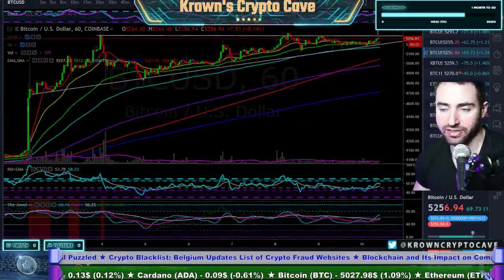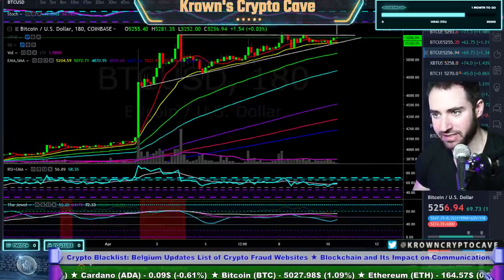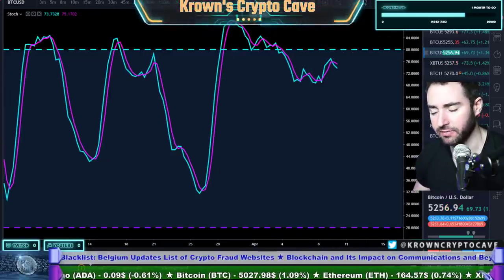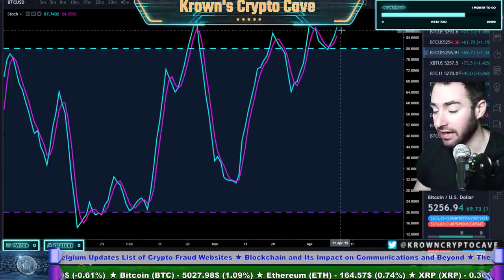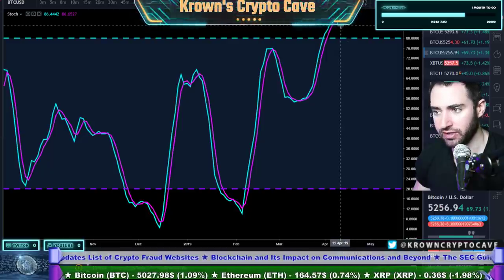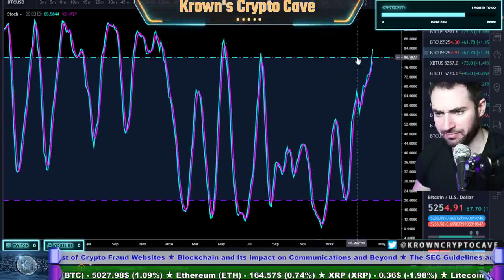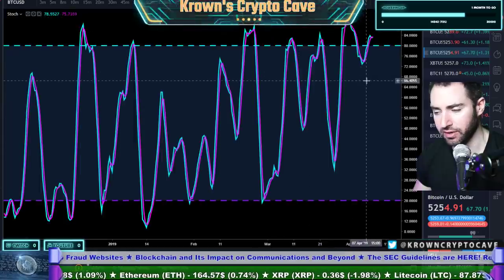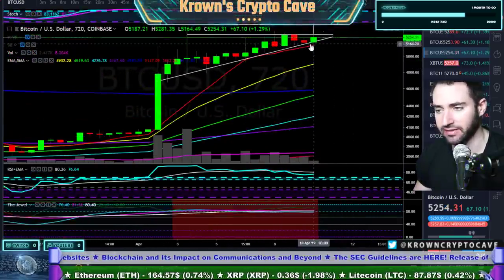While this is an ascending triangle, I would actually be looking at this to probably break down. The ten-hour stokes are having a fresh cross down, so the medium to higher time frames will be down. The twelve-hour is technically down but very weak as well. The daily is actually up. The two-day stokes are looking a little bit tired. The three-day stokes are actually gaining momentum — so we actually have descending opinions just about across every time frame, which makes it very difficult.